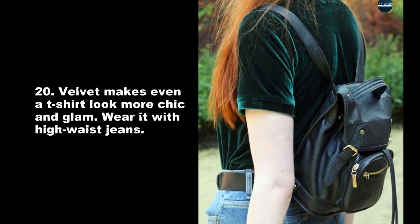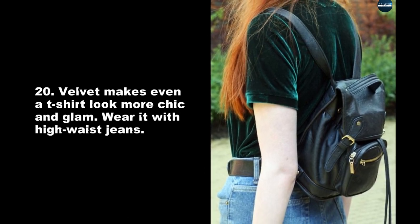Wear a black velvet dress with a brown belt to make it a little more casual. Velvet makes even a t-shirt look more chic and glam. Wear it with high waist jeans.